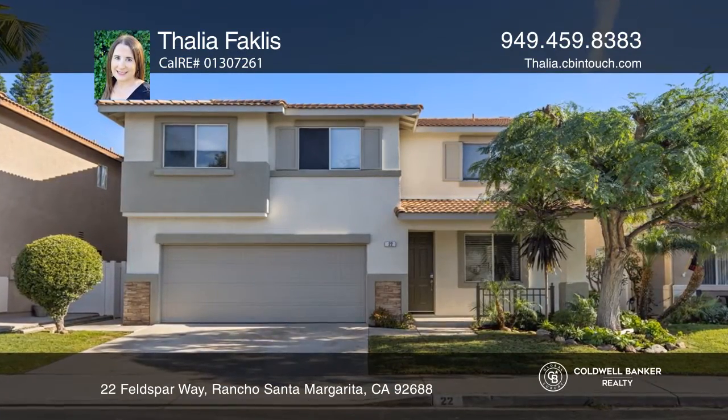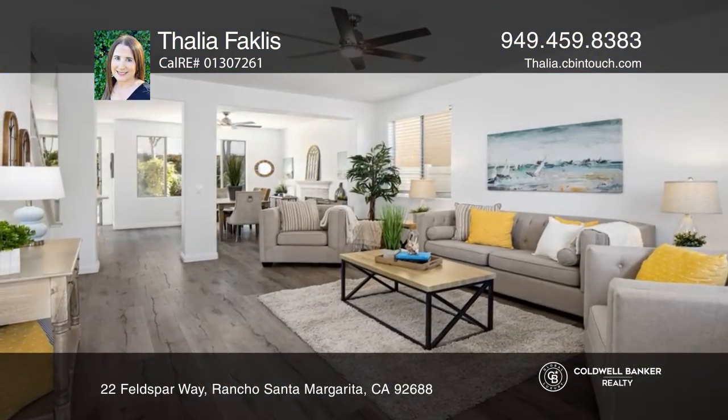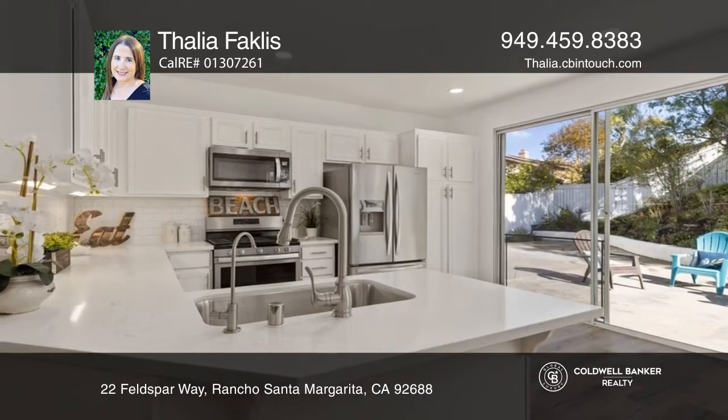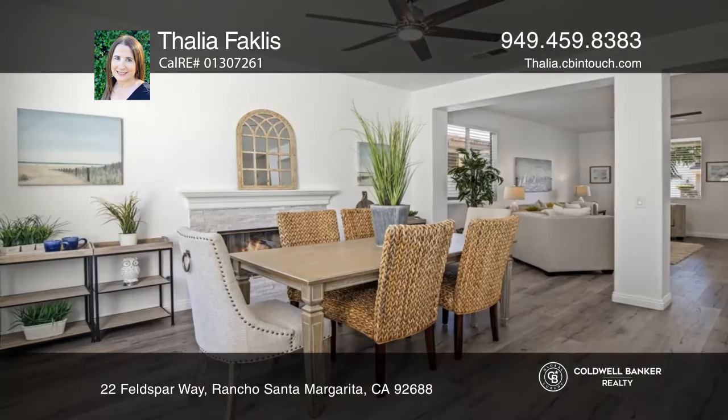This distinctive five-bedroom, three-bath Melinda Heights home offers an open concept great room with a fireplace and ceiling fans, and a remodeled kitchen with quartz countertops and stainless steel appliances.